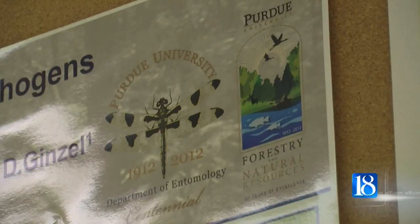Professor Matt Ginzel says the beetles have been known to leave half-inch holes in trees. People in Chicago who first found Asian longhorn beetle were concerned that vandals had been drilling holes in their trees.